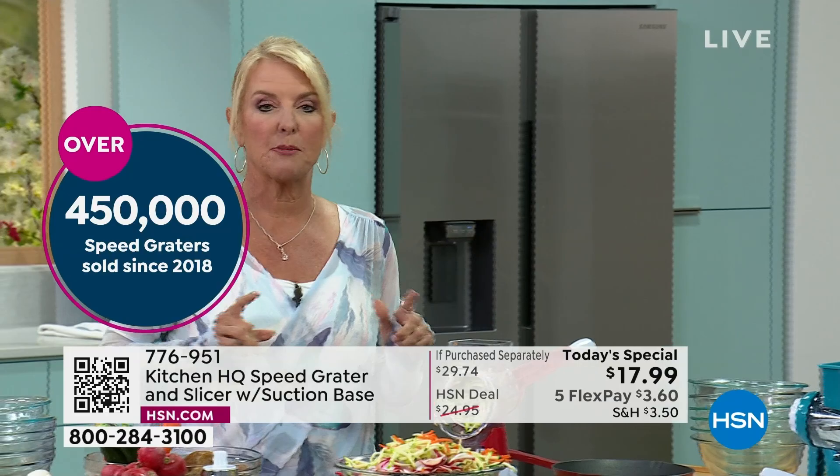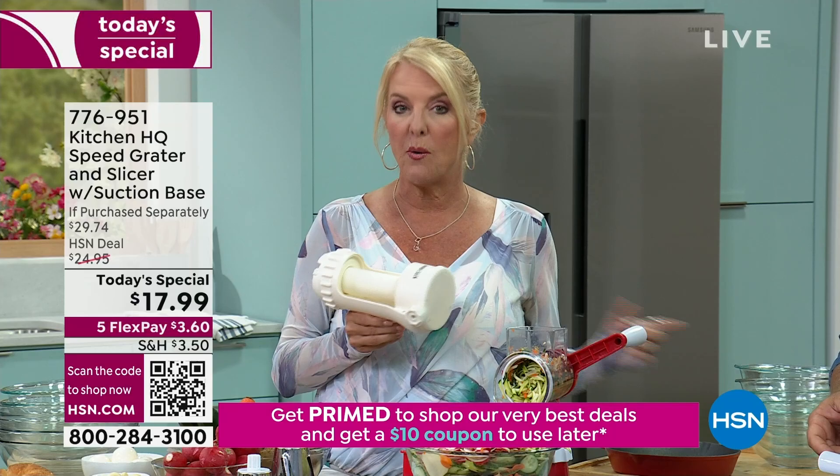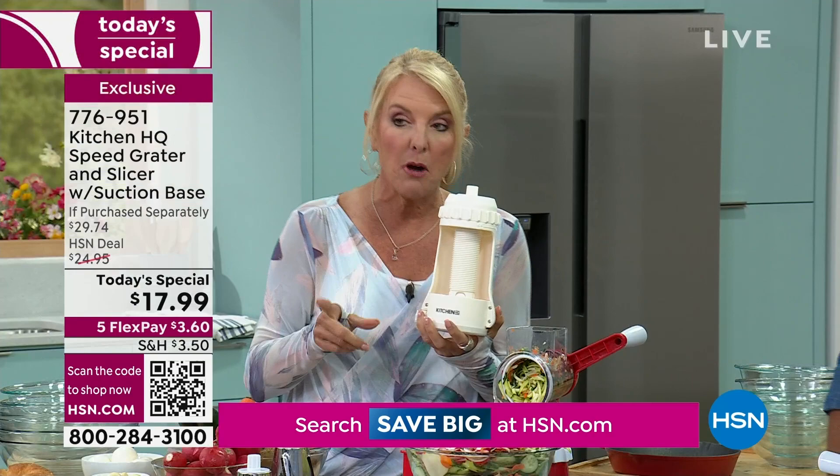If you want that spiralizer, pay attention. This is going to spiralize — so if you want to do those zucchini noodles and you're trying to eat healthier, I'll show you that in a second. It's a smart upgrade, so get it to go with this one, or buy it to go with your current machine — it'll retrofit back.